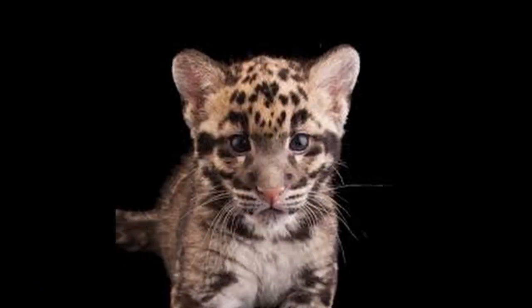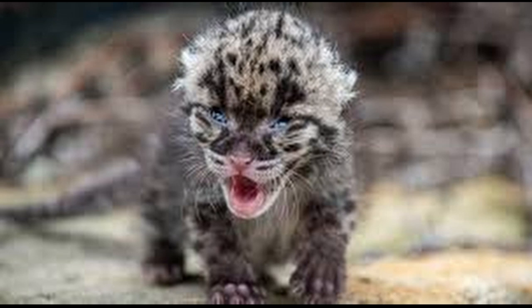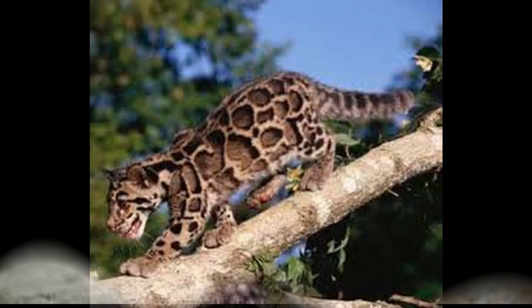The clouded leopard is a medium-sized wild cat, occurring from the Himalayan foothills through mainland Southeast Asia into southern China. Since 2008, it's listed as vulnerable on the IUCN Red List. Its total population is suspected to be fewer than 10,000 mature individuals.